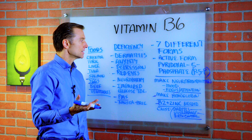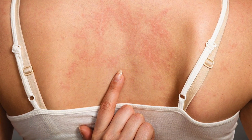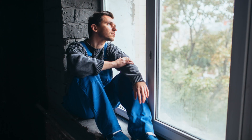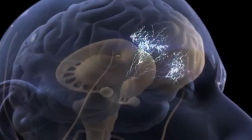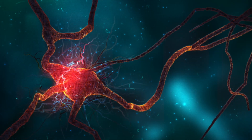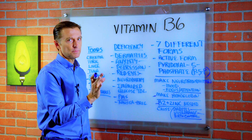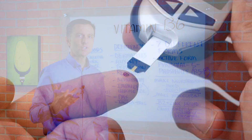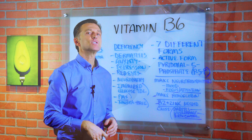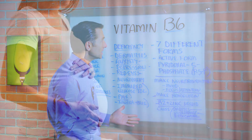If you're deficient, the classical symptom is dermatitis. Other symptoms include anxiety, depression, red irritated eyes, and neuropathy — which is a destruction of the myelin sheath that B6 is involved in, along with B12 and B1. You'll also have impaired glucose tolerance and blood sugar issues. B6 deficiency is also involved in edema and swelling, especially during pregnancy, as well as carpal tunnel syndrome.